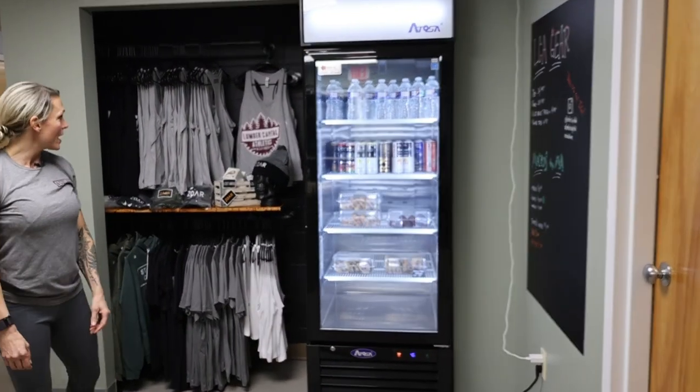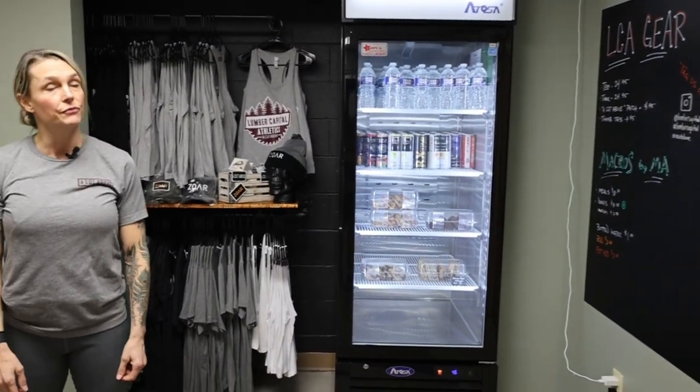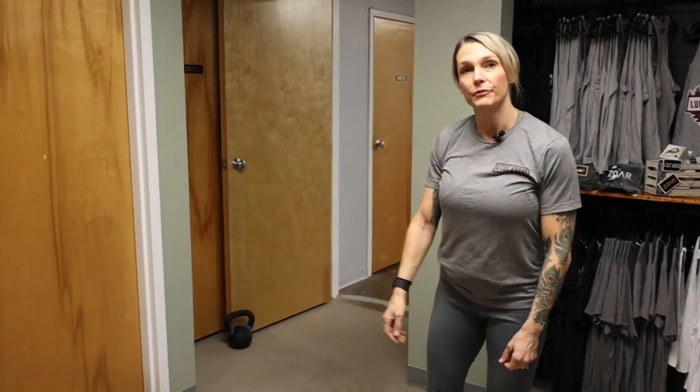You can also grab some of our latest gear — t-shirts, hoodies. This is also our front office space, with a little coffee bar if you want to grab a coffee to go.